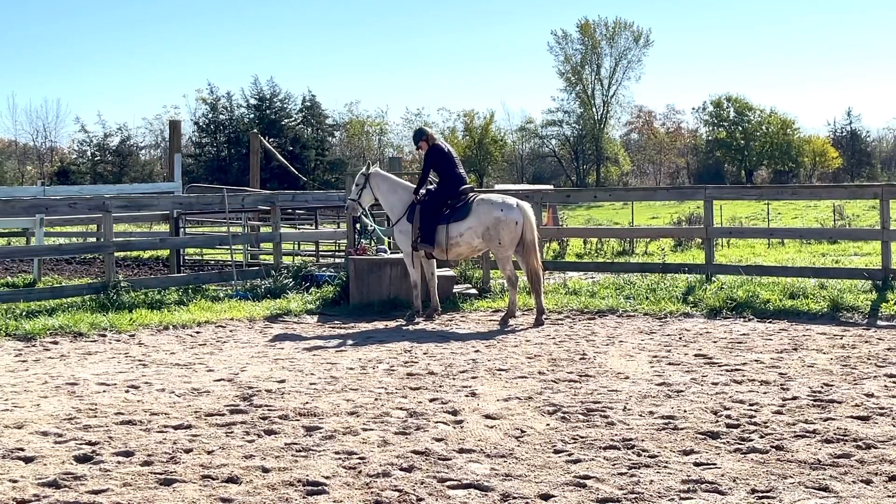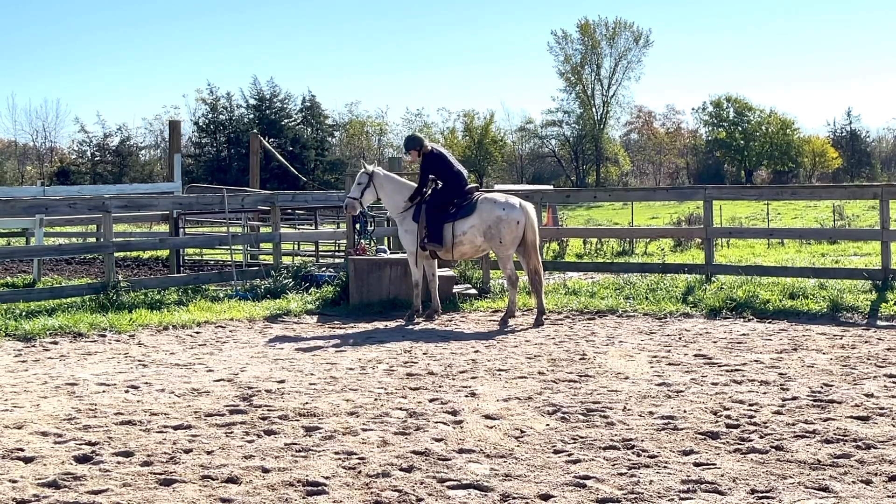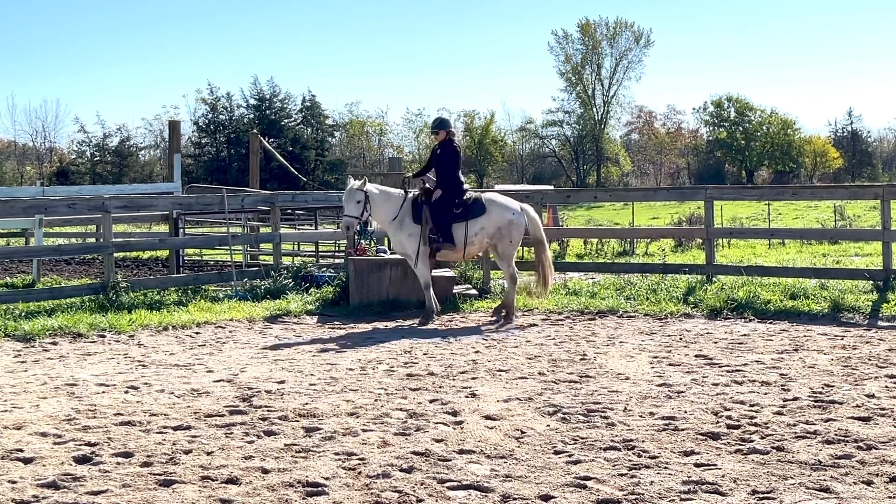I swear I groomed him guys. It is just cold and muddy and he's a gray, and unfortunately it's too cold to bathe him today. So you gotta love Michigan weather.